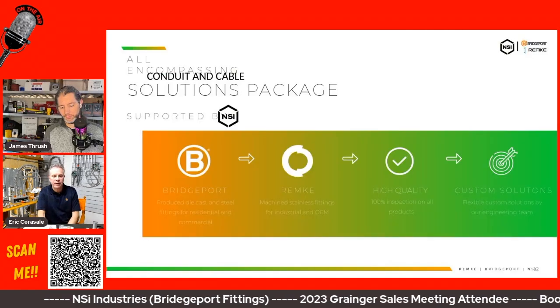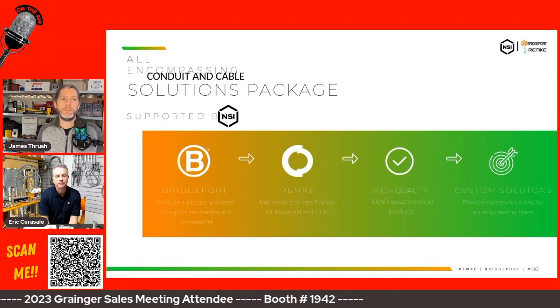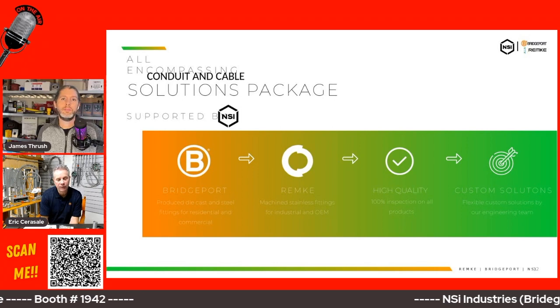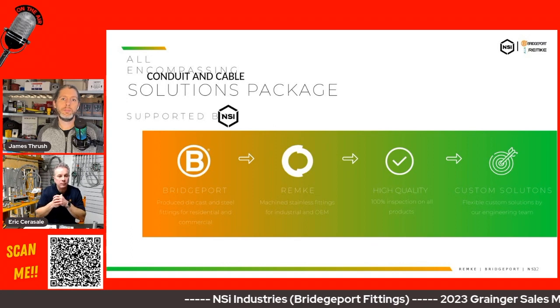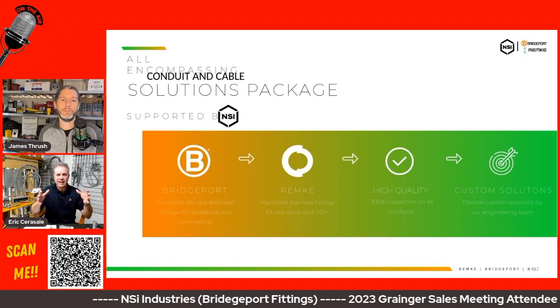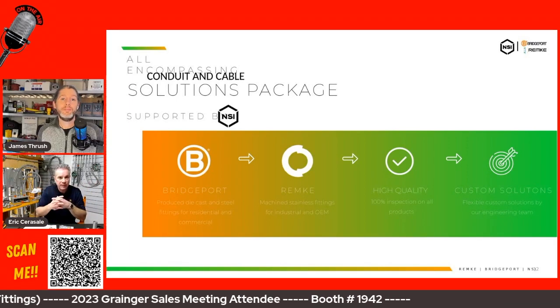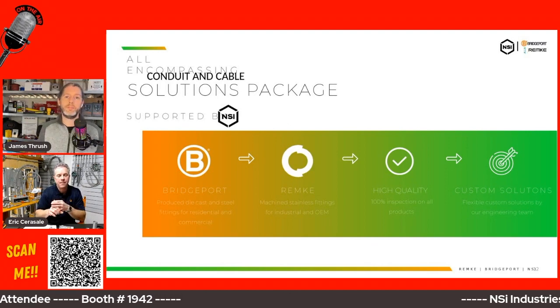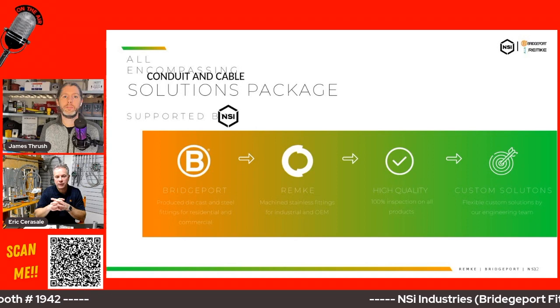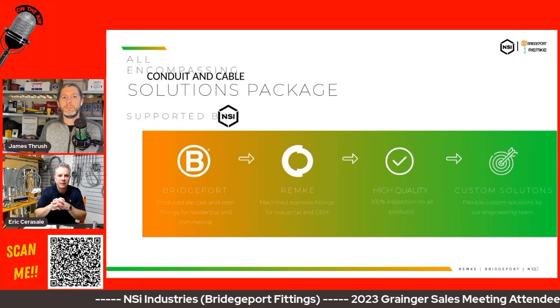With that, you can call on an industrial facility and provide a number of different fittings — liquid-tight, cord grips, portable cord connectors, indoor/outdoor. They also have a line of stainless steel hubs, and we have a zinc die-cast alloy conduit hub. It's a nice complement of materials and product lines, making us a much bigger, encompassing conduit and cable solutions package. I'm confident that as a Grainger salesperson, you'll have the right connector or cord cable connector for any application.